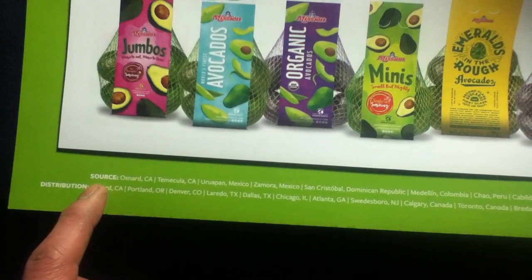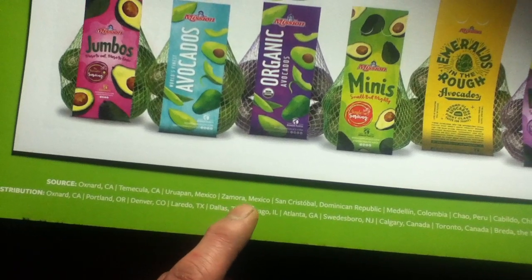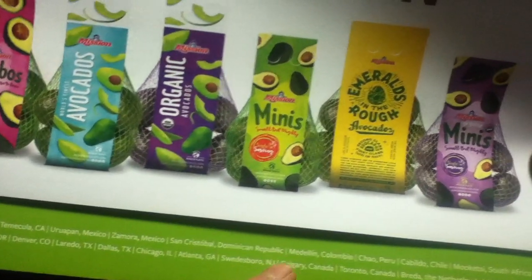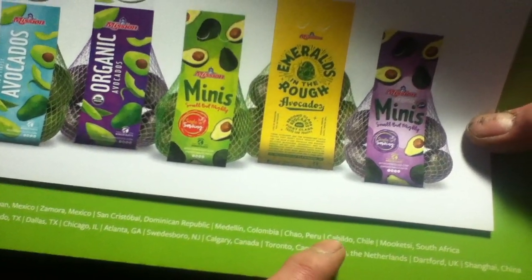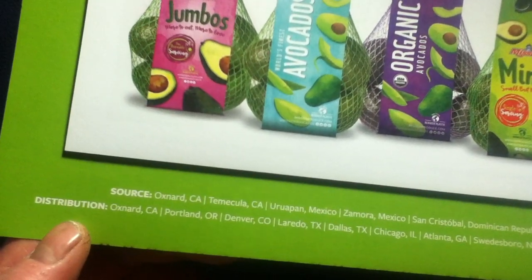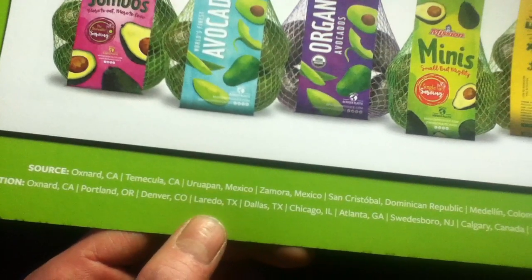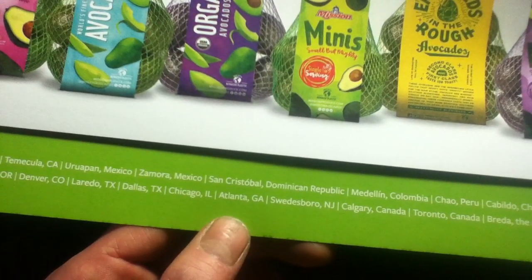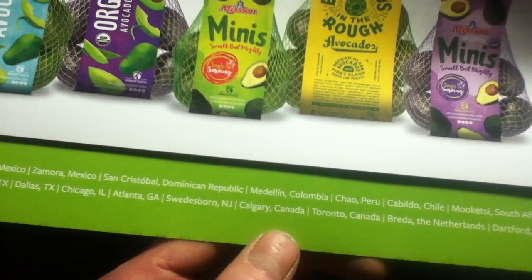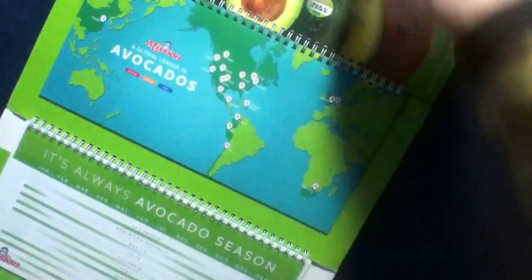Source locations include Oxnard California, Temecula California, Uruapan Mexico, Zamora Mexico, San Cristóbal Dominican Republic, Medellín Colombia, Ica Peru, and Cávio Chile, Mucasi South Africa. Distribution points are Oxnard CA, Portland OR, Denver CO, Laredo TX, Dallas TX, Chicago IL, Atlanta GA, Swedesboro NJ, Calgary Canada, Toronto Canada, Breda Netherlands, Dartford UK, and Shanghai China.